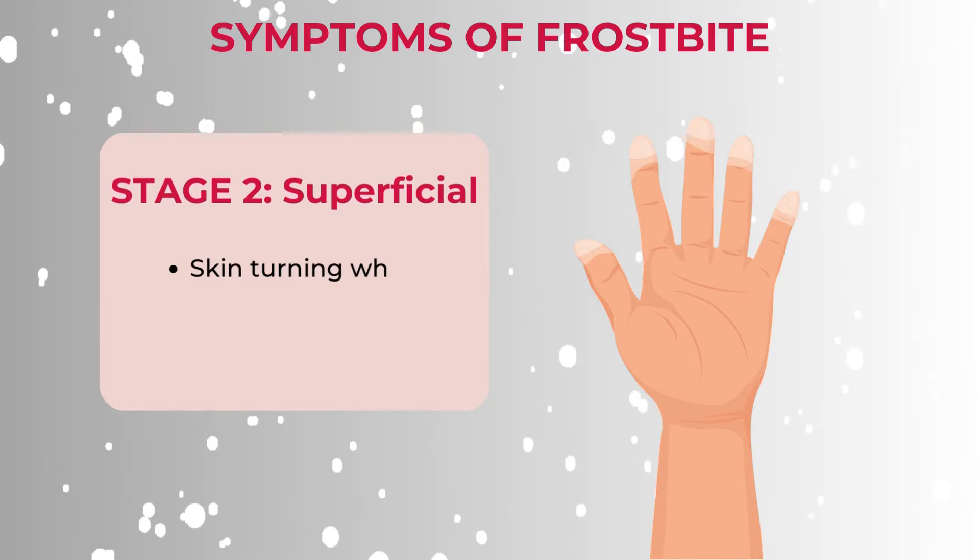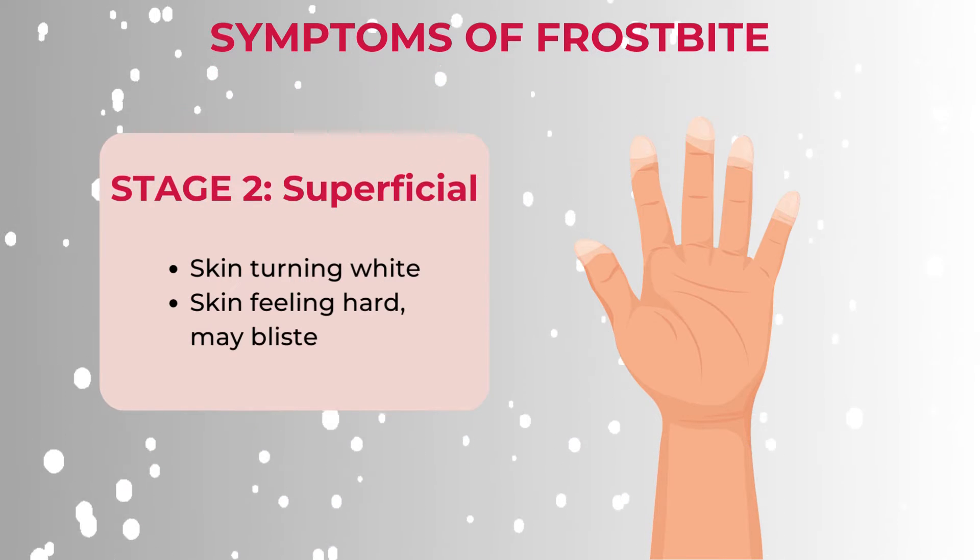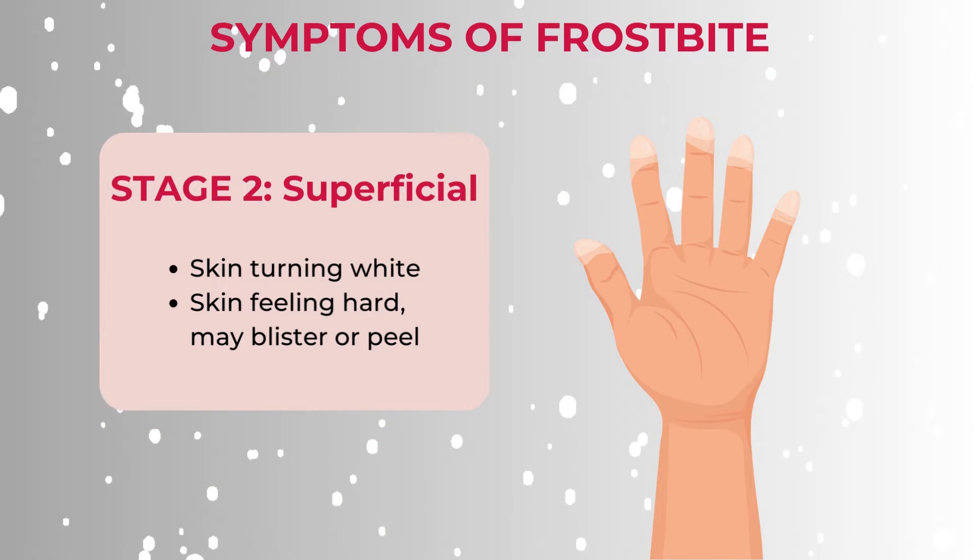The second stage is superficial frostbite, where the skin will turn white and hard and may start to blister or peel, and it may feel like pins and needles.